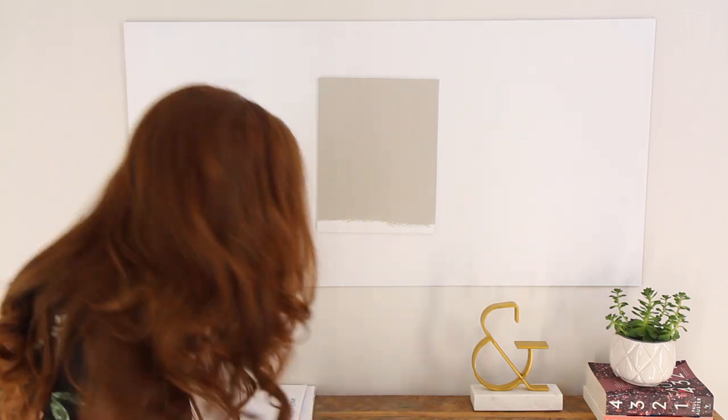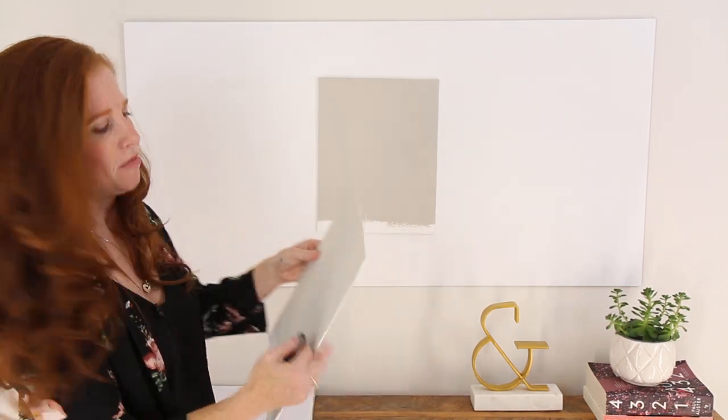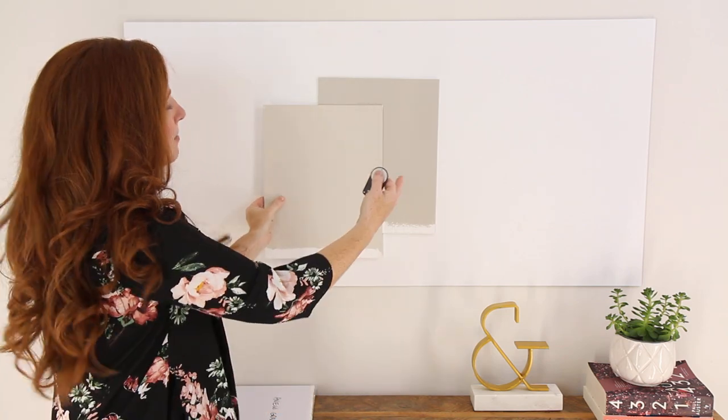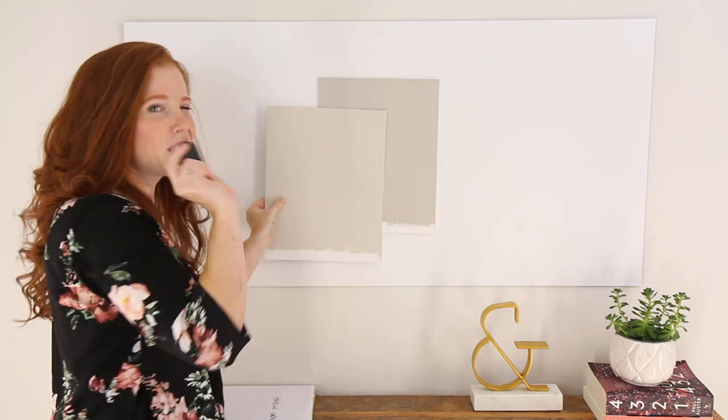Now, one of the best ways to pick paint color is through comparison, so I want to show you a few. This guy isn't a comparison, but it's Worldly Gray — it's just the lighter version of Amazing Gray, same idea. The green does fall back just a wink in Worldly.